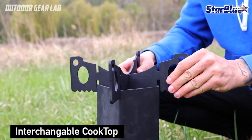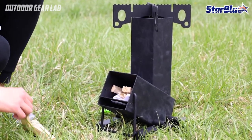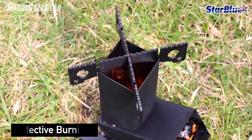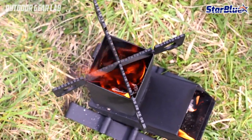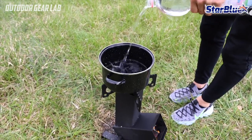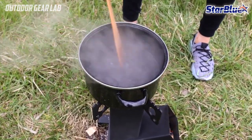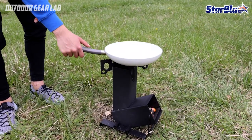A collapsible camping rocket stove is called collapsible because it can be taken apart and folded up for easy transport and storage. This makes it a popular choice for campers, hikers, and other outdoor enthusiasts who need a compact and lightweight stove that can be carried in a backpack. There are several advantages to using one. Firstly, it is highly efficient and can burn a variety of fuels, including wood, charcoal, and biomass, with minimal smoke and emissions. This makes it an eco-friendly option that is better for the environment than traditional camping stoves.